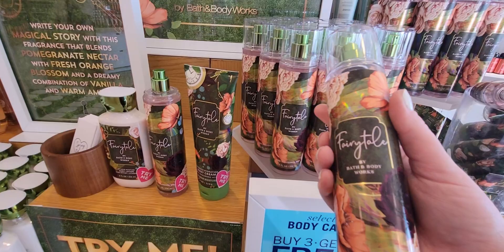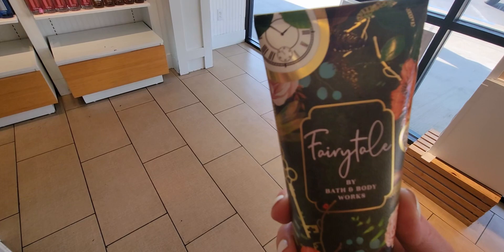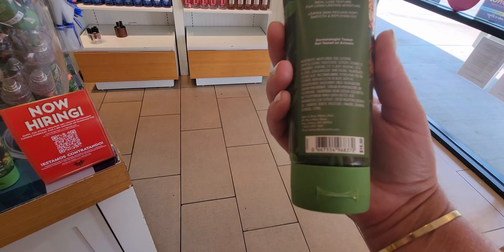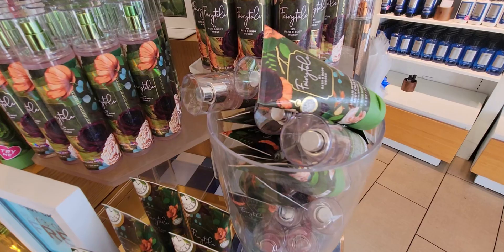I didn't notice if there's a ladybug on these particular packages — I only saw it on the candle, so now it's like an Easter egg hunt. I'm wondering if there are ladybugs all over these. Here is your body cream — so cute with the green lid again and the pocket watches. Really pretty out on display. This is the one with the 24-hour moisture and hyaluronic acid. Really, really nicely done. Buy three get one free right now.